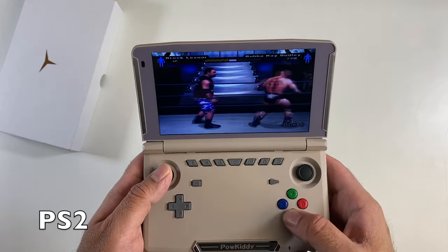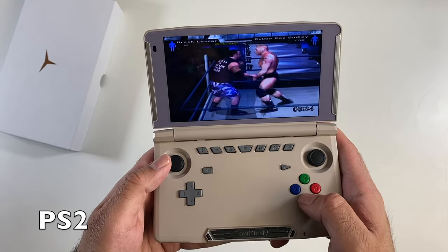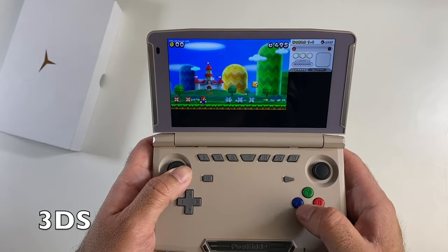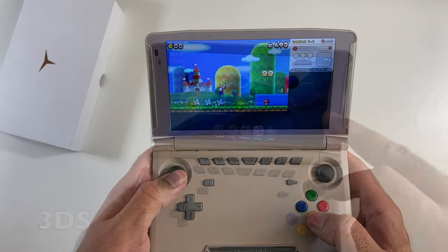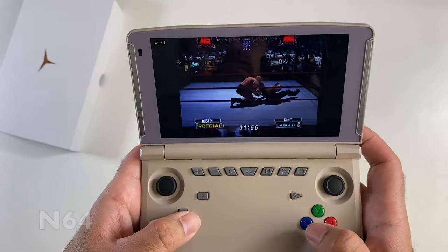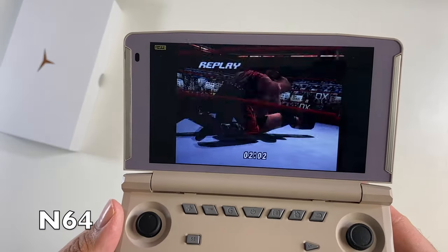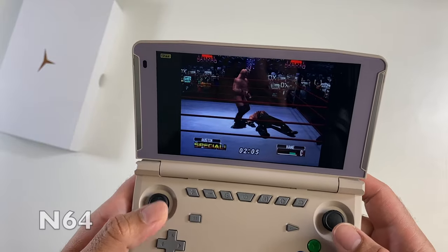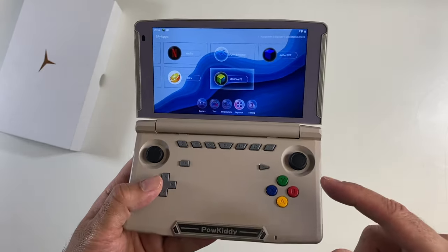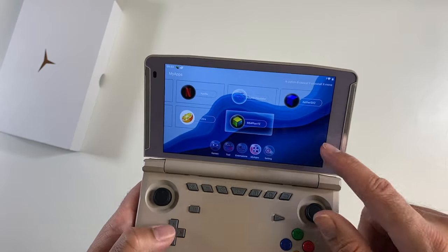PS2 emulation with EtherSX2 playing Here Comes the Pain also didn't perform well. Dolphin, PS2, and Citra are all out of the question on this device. However, playing No Mercy on N64 played absolutely fine, even upscaled to 3x. So this will emulate older generation consoles — N64 and downwards — but not N64 upwards. It can also emulate PlayStation 1 games.